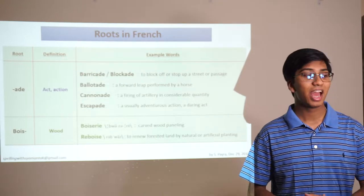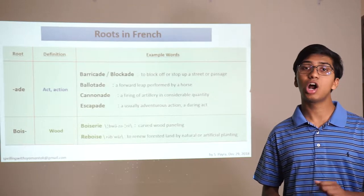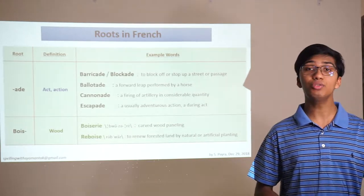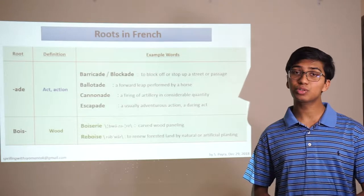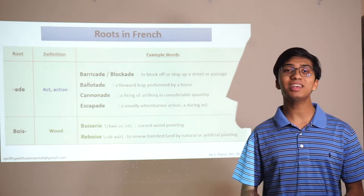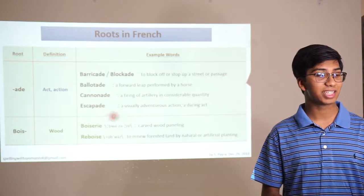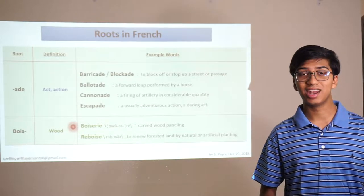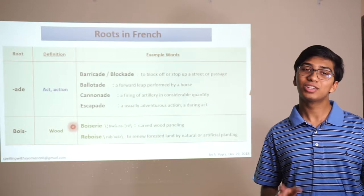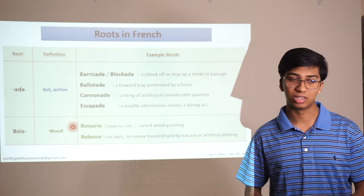With the letter B, bois is the root for wood. Boiserie means carved wood paneling, and reboiser means to renew forested land by natural or artificial planting. Keep in mind there's something tricky about the way these words are pronounced — for example, this one is pronounced boi-ze-REE, not BOI-serie. So when you're at the spelling bee, you need to be able to connect that tricky sound you hear with the way the word is actually spelled.